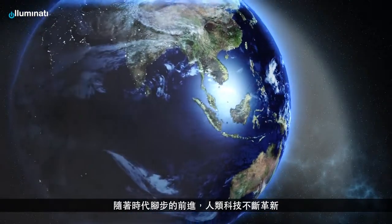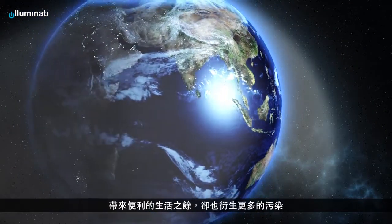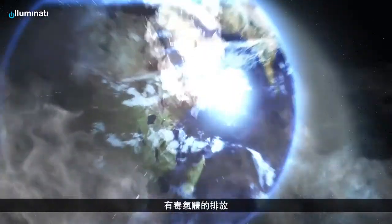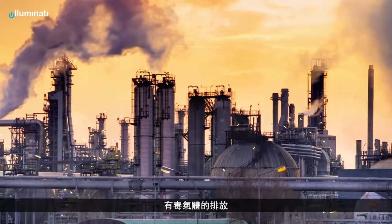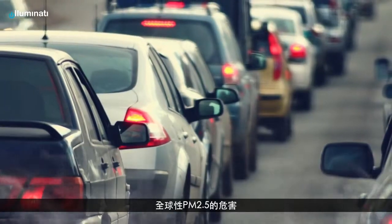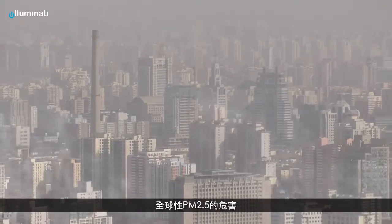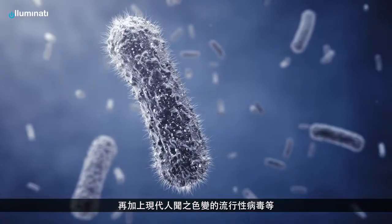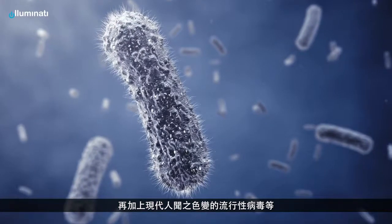Technological advances occur at the pace of time, bringing convenience to daily life but causing pollution as well. Release of toxic and harmful gases to the atmosphere, the threat of global spreading of fine particulates, the constant evolution of epidemic or even pandemic viral infections are just a few examples.